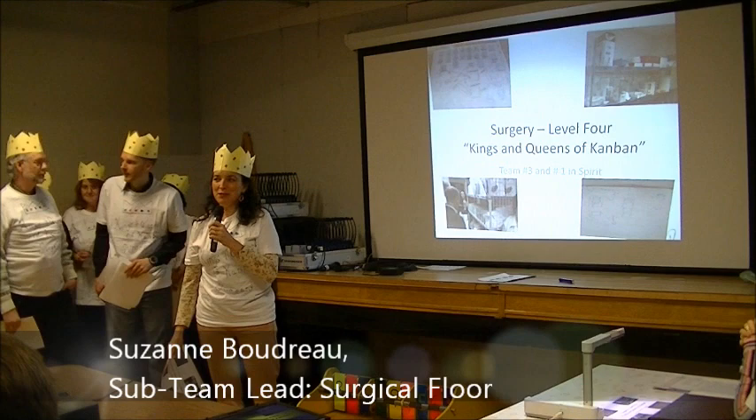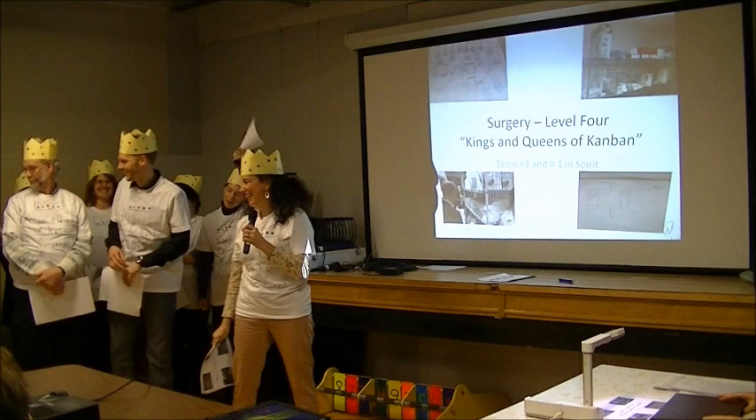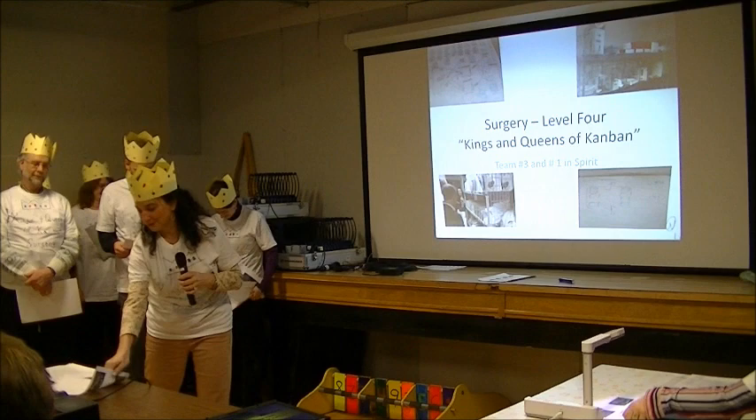I'm Suzanne, and I'm the sub-team lead for team number three. On paper we're team number three, but in spirit we are team number one. We were very proud of ourselves when we found out this morning that we were the first team to have sign-off on all of our submissions. So we consider ourselves to be the kings and queens of Conrad.